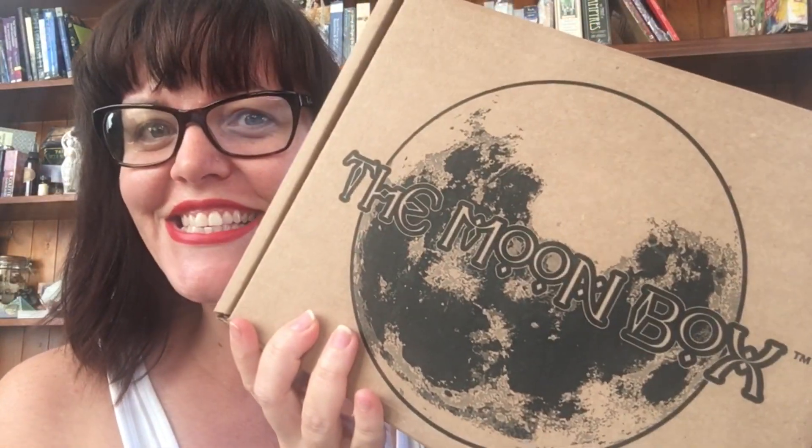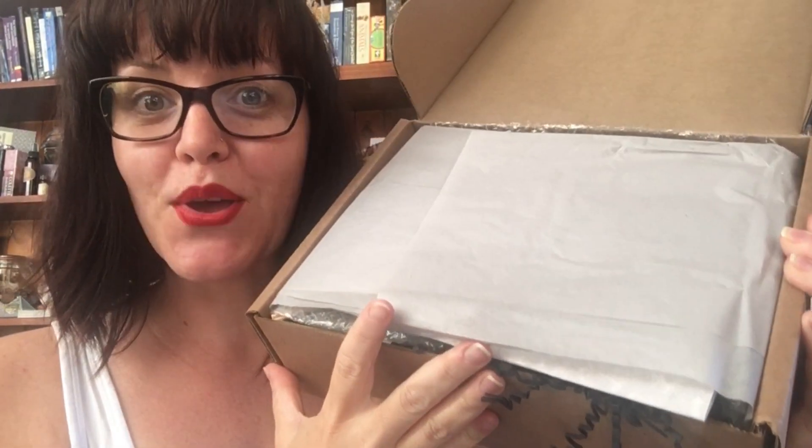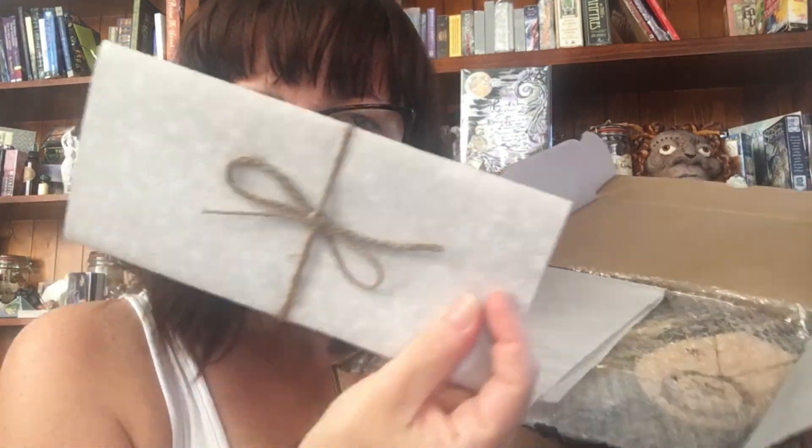Here it is — the moon box. As you can see it is beautifully packaged as per usual. I love the thought and attention to detail that they put into their packages; it always comes so lovely. And here is the little letter that comes with it, which has a bit of an inventory list in there as well and discusses the theme.